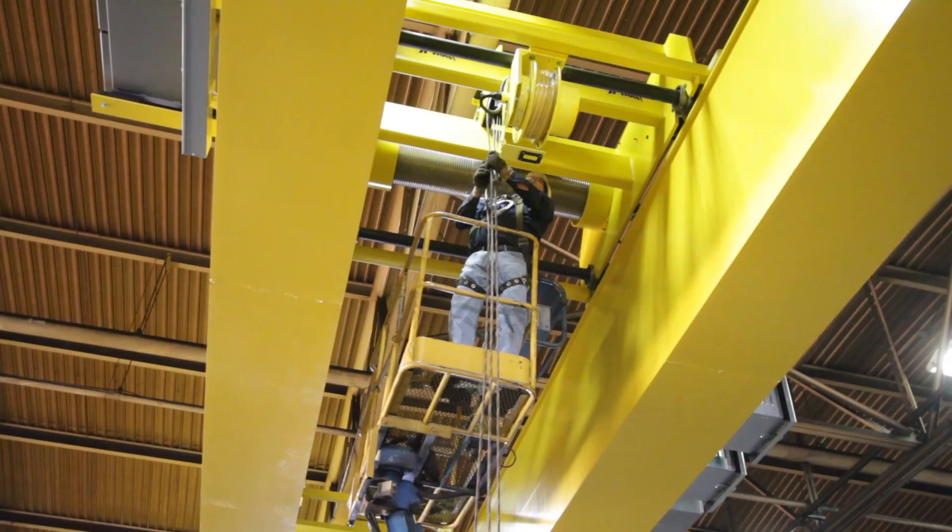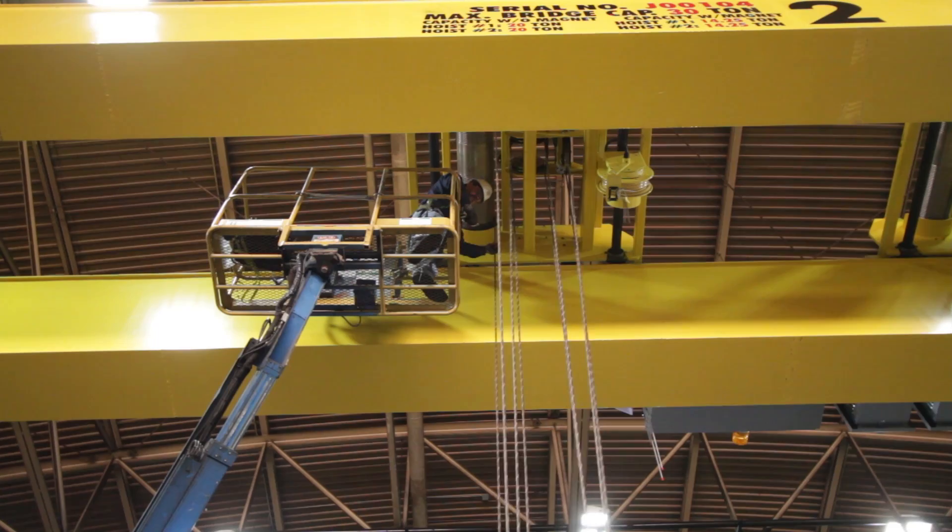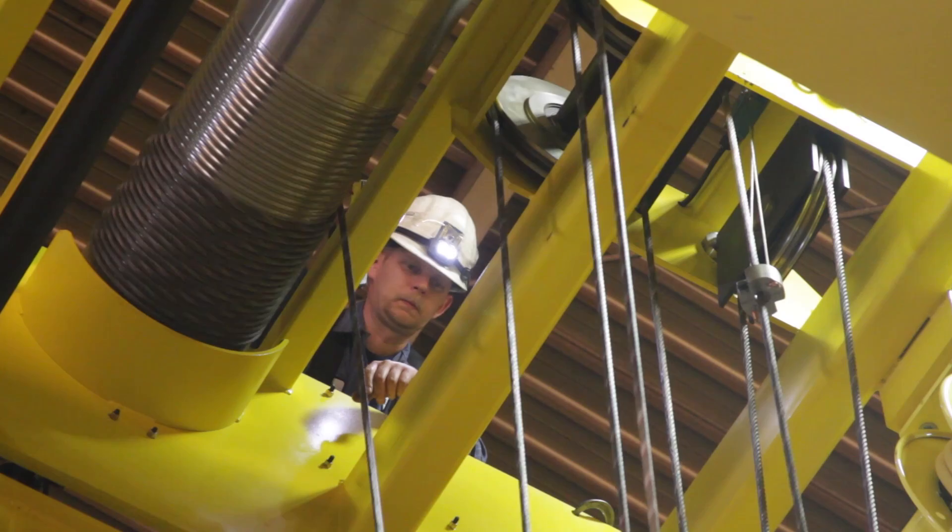Walker Magnetics has provided a complete 28-ton magnet and control system for this overhead crane. Twin 14-ton capacity electromagnets controlled using inverter technology provide an efficient, productive tool with unique flexibility and safety characteristics.